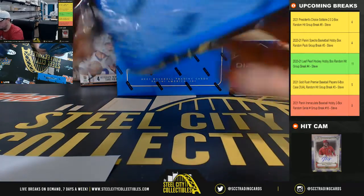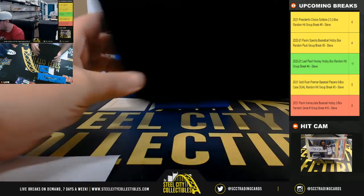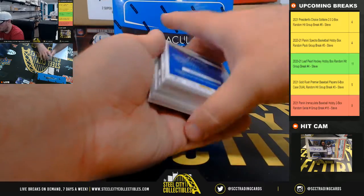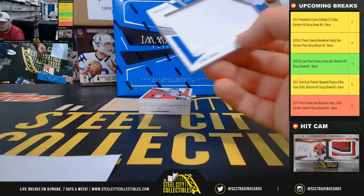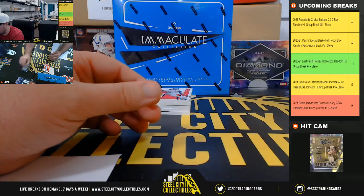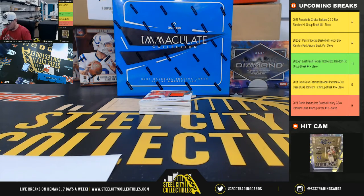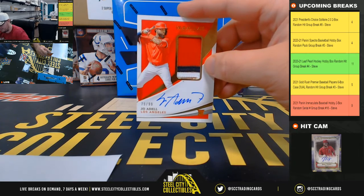Good luck everybody. Jumbo Jersey Edward Olivares, 31 of 49 — number one goes to John G. Fat Relic David Ortiz, 7 of 15 — number seven goes to John G. Rookie Patch Auto, 79 of 99, Joe Adell — number nine goes to Kenneth.